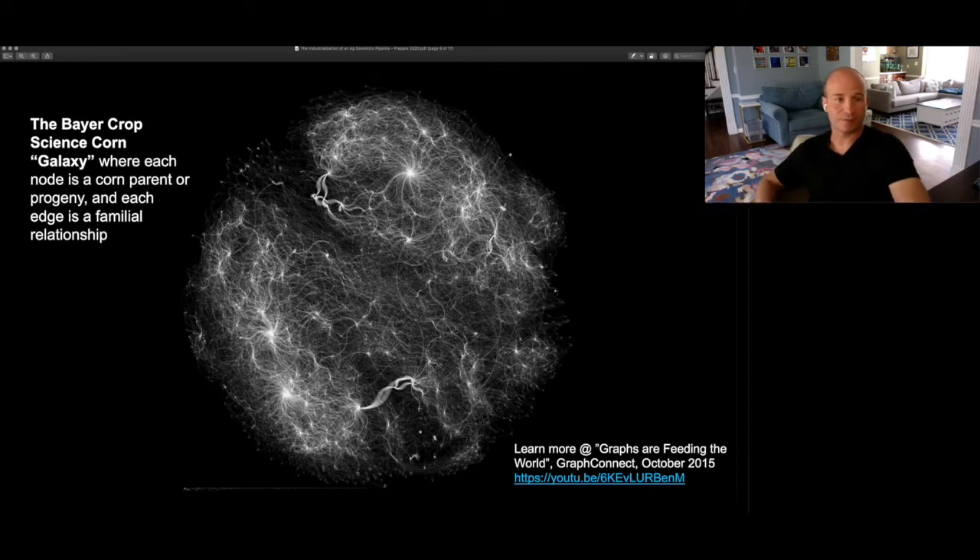Taken as an entirety, over the 40 to 50 years of data that Bearcrop Science has, what we call our galaxy — colloquially — is the entire family tree of our corn pipeline. Every node or star in this graphic represents one of those corn parents or progeny, and every edge between them is a familial relationship. This entire family tree represents every cross, every plant, every successful commercial product or candidate that didn't make it to market, representing one enormously valuable and complicated data set. My team spent an entire talk back at GraphConnect 2015 on just the engineering and data science necessary to produce this graphic — you can catch that video if you're interested.